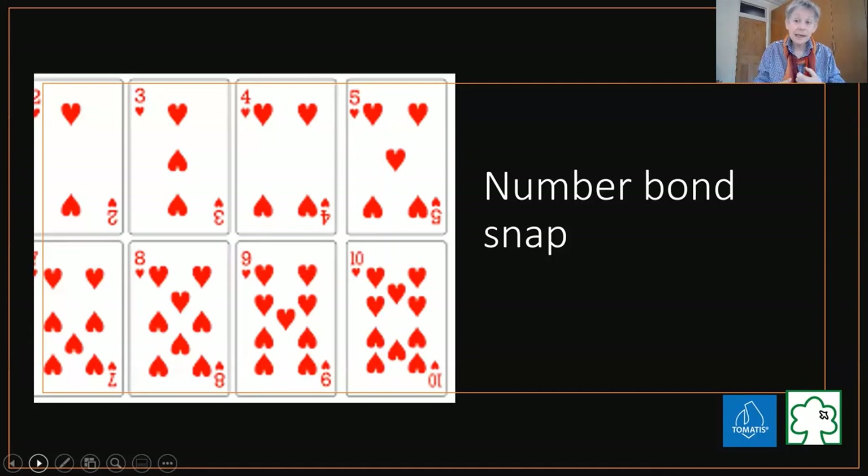They can start predicting: what number do I want put down in order to make it up to 10? You can play the game slowly - if you've laid down an ace and a 2, you can say to the group, 'what number are we looking for to get to 10?' Somebody might say 'I'm looking for a 7, because 1 plus 2 plus 7 gets us to 10.' Somebody else might say 'I'm looking for an 8, because 2 plus 8 gets me to 10.' That flexibility of thinking - understanding there's more than one strategy to find a solution.